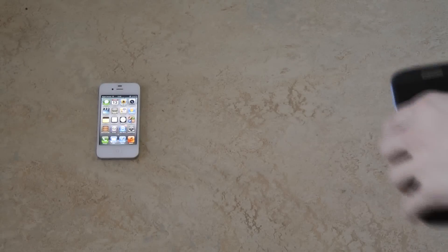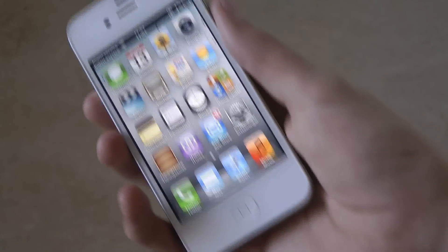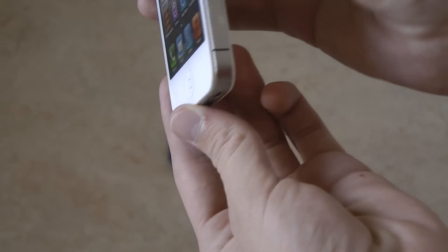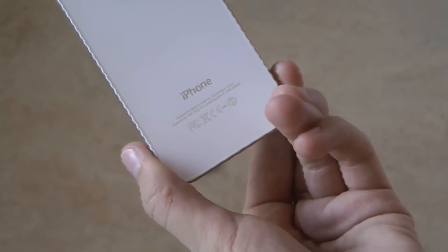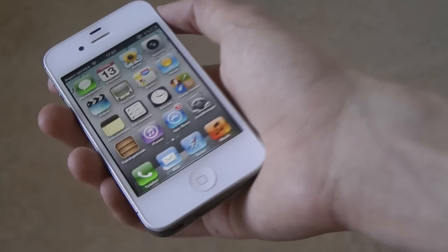What about the iPhone? The iPhone also seems to have handled that pretty good. Let's see — can we see any scratches? No. So they both seem to be able to handle that kind of height pretty well.